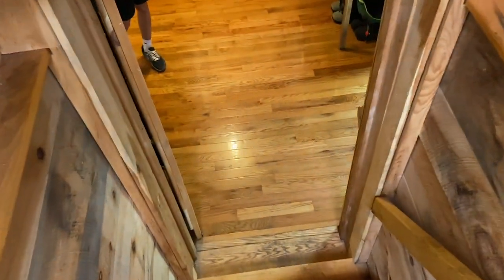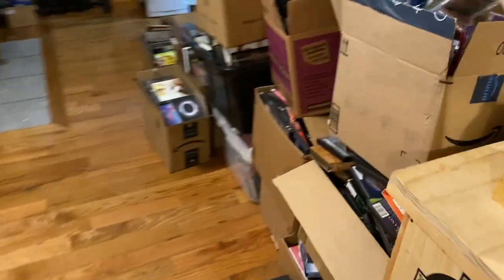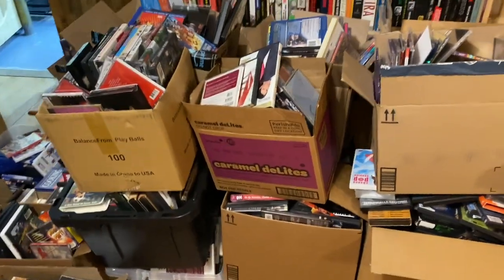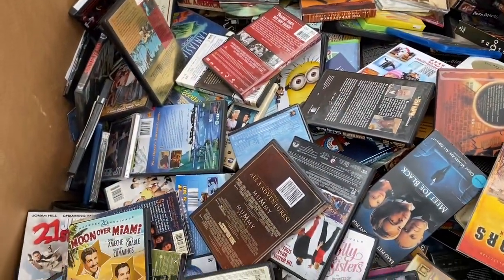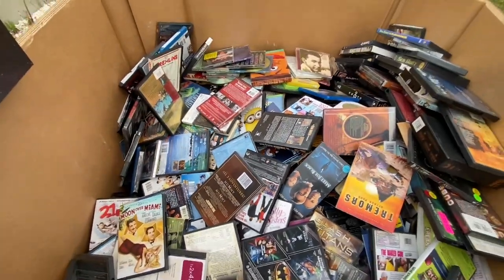I'm going to show you what 500 pounds of mixed media looks like. I definitely had my work cut out for me. We've been out here for about a half an hour and I haven't even put a dent into this thing.